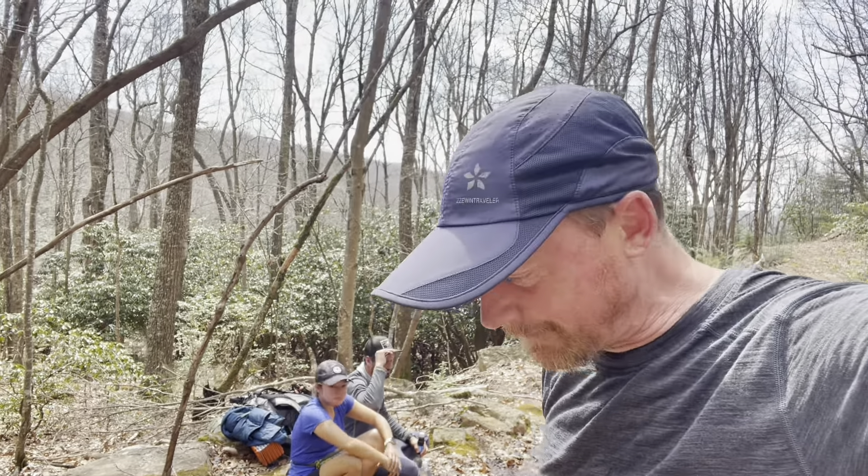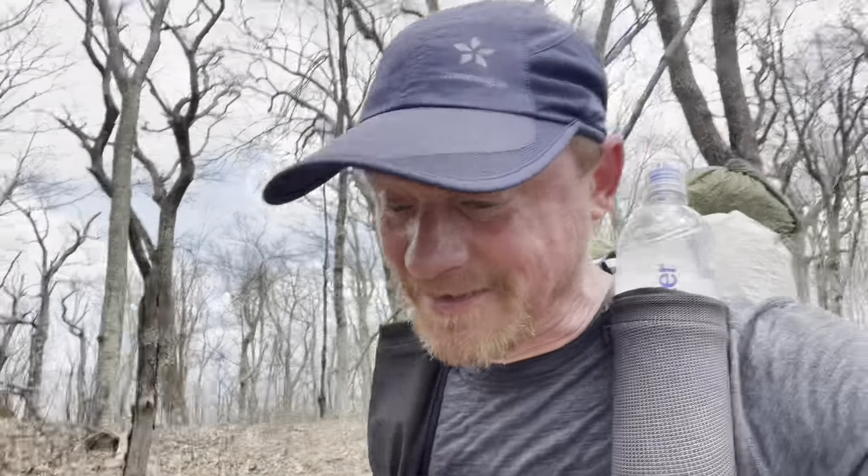Well, that wasn't too bad. We made it to the top. Nice and sweaty now, and this is just a taste of what summer has in store. Let's get through spring first.